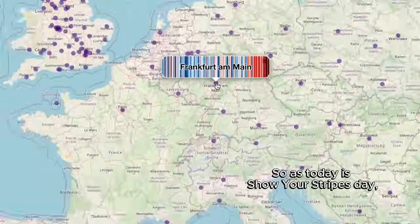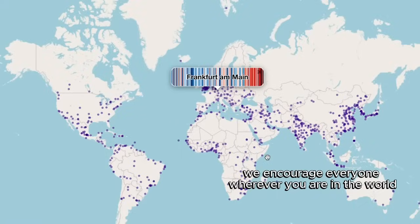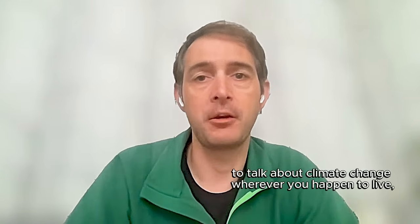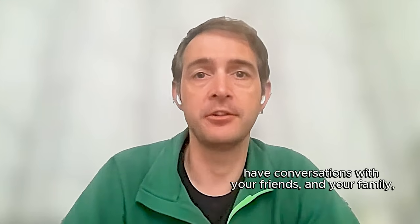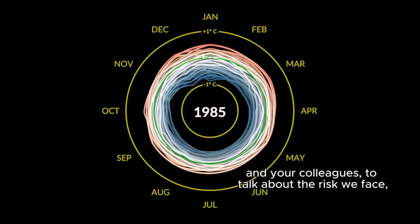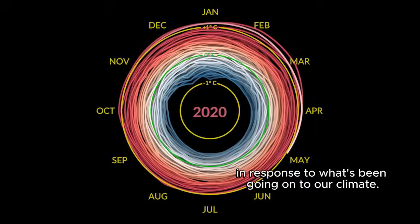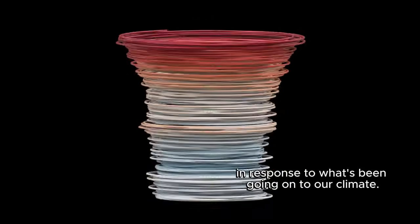As today is Show Your Stripes Day, we encourage everyone wherever you are in the world to download your local climate stripes and use those graphics to talk about climate change wherever you happen to live. Have conversations with your friends, your family, your neighbours, and your colleagues to talk about the risks we face and what we can all do about climate change in response to what's been going on to our climate.